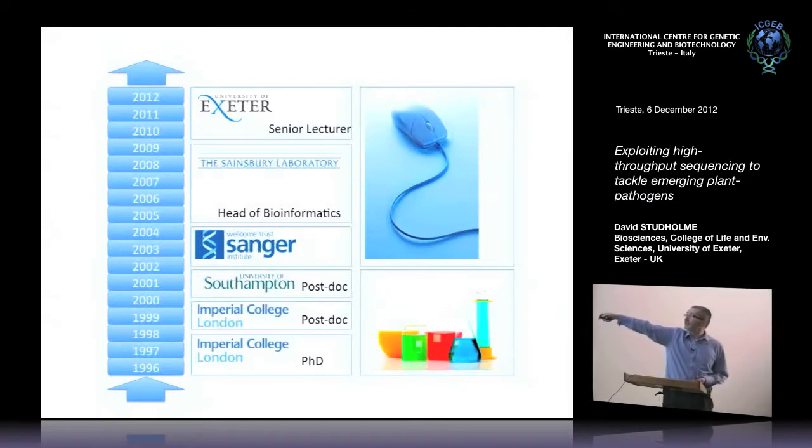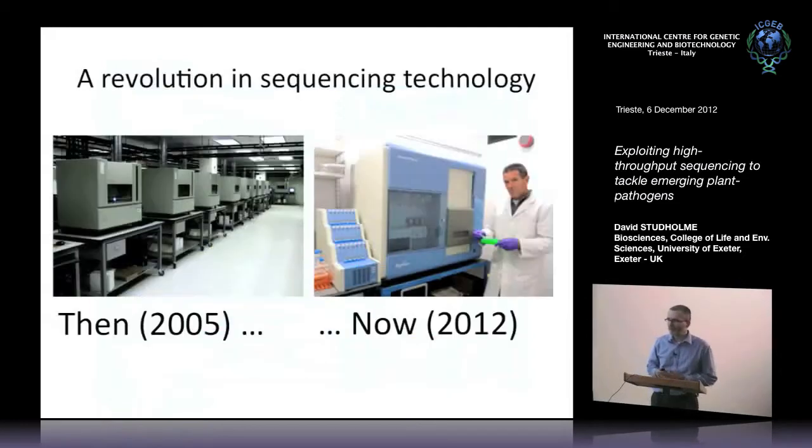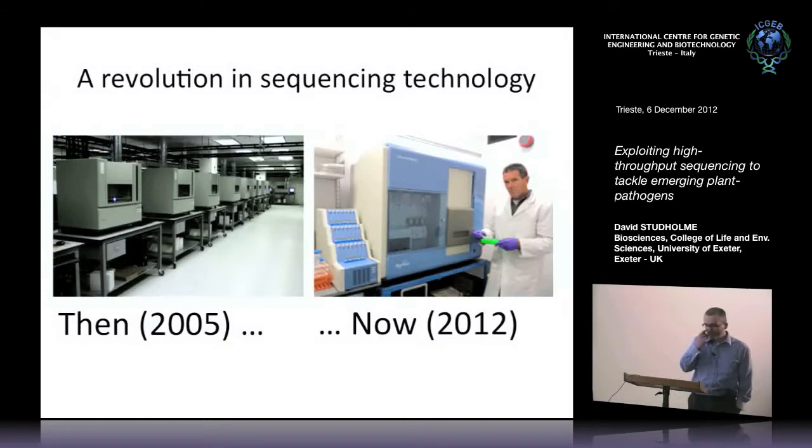Prior to that, as Vic mentioned, I was a proper laboratory scientist. I worked on molecular microbiology for a PhD and a couple of short postdocs. So that's the perspective I come from. I've been involved in lots of very varied projects and lots of different organisms.